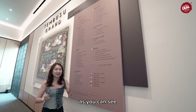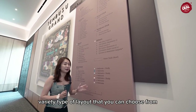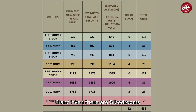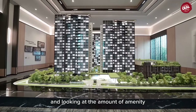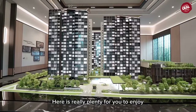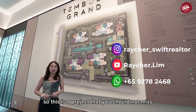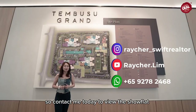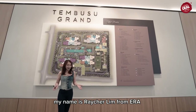As you can see, Tembusu Grand has a great variety of layout types — one plus study, two, two plus study, three, three plus study, four, and even five-bedroom units spread across four tower blocks, with plenty of amenities to enjoy. This is a project you should not miss if you are on the east side. Contact me today to view the show unit — my name is Rachel Lim from ERA.